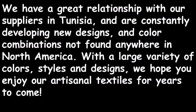We have a great relationship with our suppliers in Tunisia and are constantly developing new designs and color combinations not found anywhere in North America. With a large variety of colors, styles, and designs, we hope you enjoy our artisanal textiles for years to come.